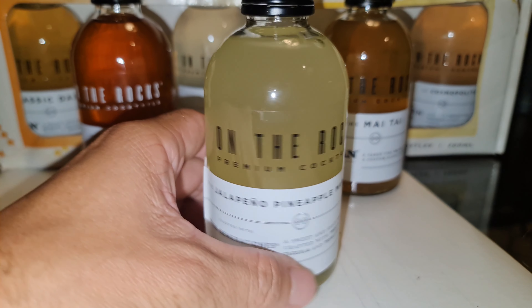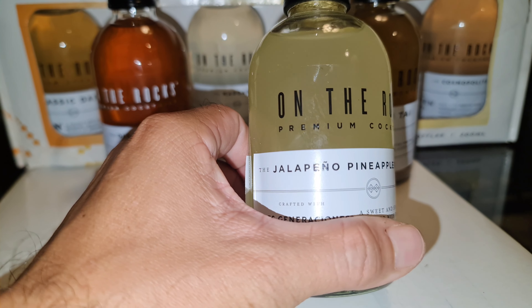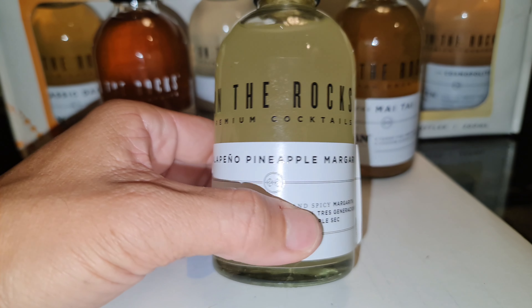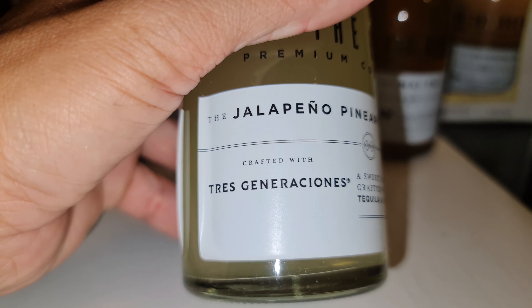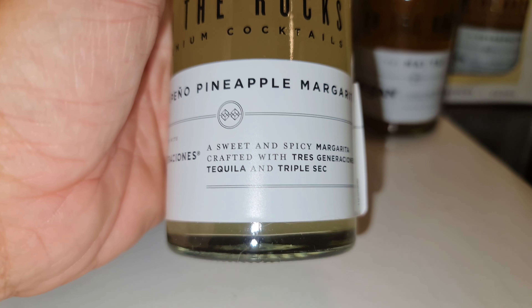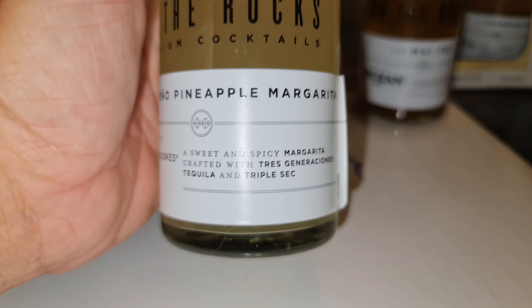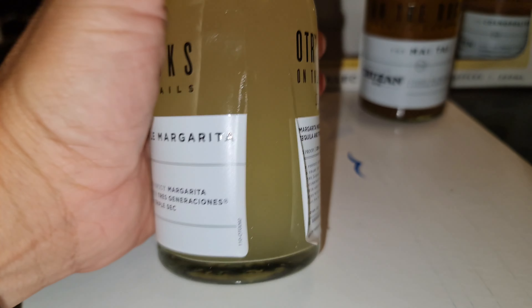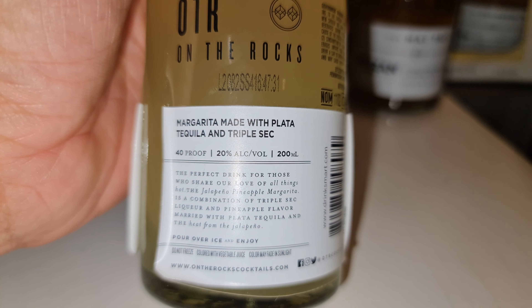I have a bottle of jalapeño pineapple margarita here from On The Rocks Premium Cocktails. They have a whole set of six cocktails — this one is made with Tres Generaciones tequila and triple sec. So for the sweet and spicy lovers out there, you can try this one. It's 40 proof.